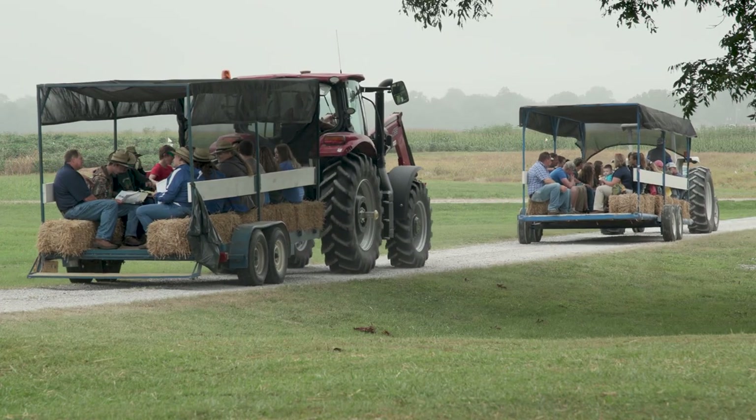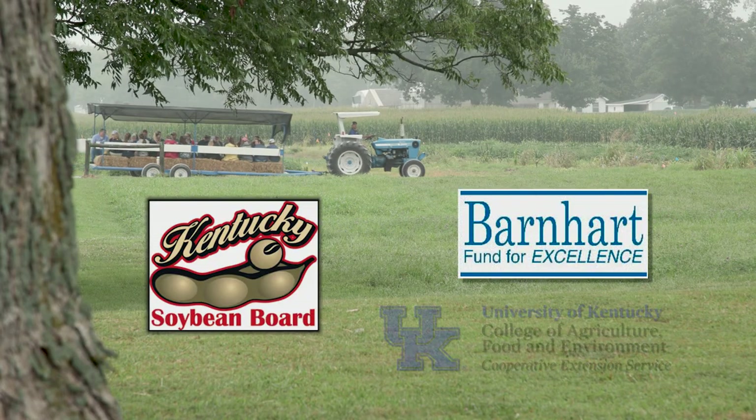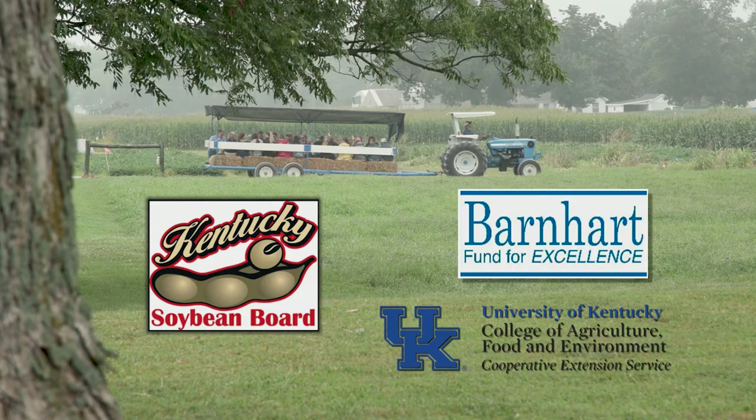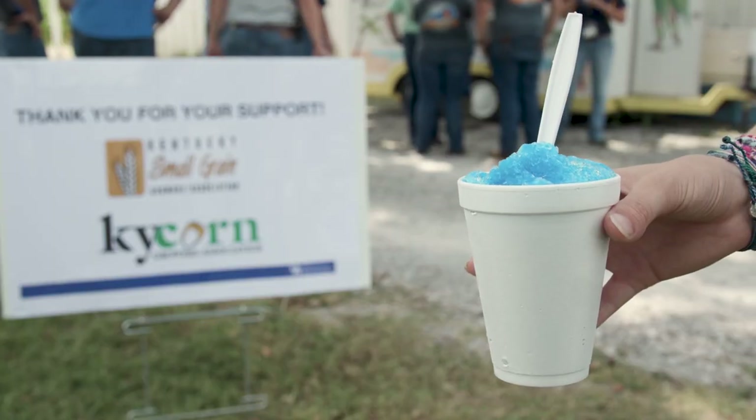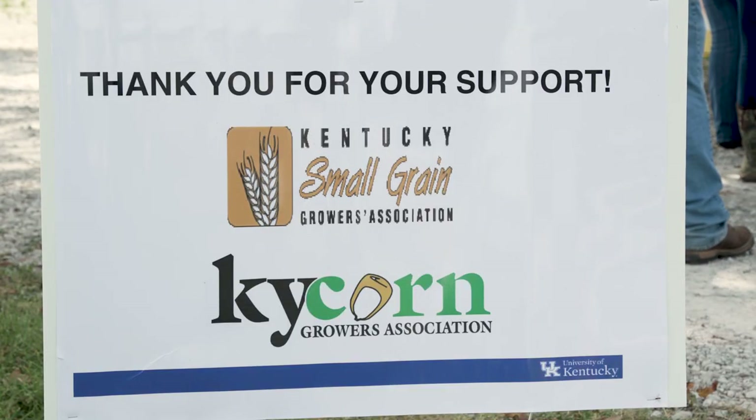This wouldn't have been possible without our sponsors. We had the Kentucky Soybean Board and the Barnhard Fund for Excellence, and UK Extension helped put this event on. We also had treats and snow cones sponsored by the Kentucky Corn Growers Association and the Kentucky Small Grains Growers Association.